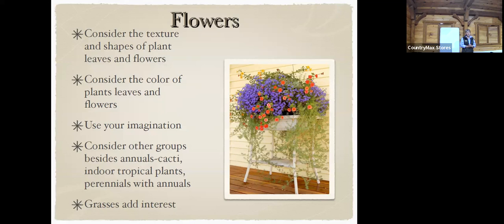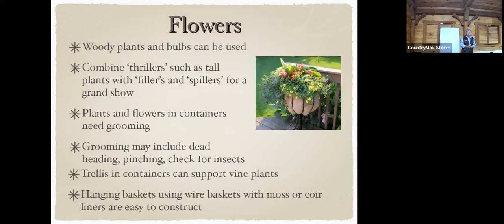Grasses are interesting but not easy to grow in the house — if you have a cat, be careful because they will eat the grass. Flowers are very fun. Woody plants and bulbs can also be used. You can combine thrillers — tall plants — with fillers and spillers, some of which are vines that spill over. Plants and flowers in containers need to be groomed: deadheading, pinching back, or checking for insects. I use a trellis on some of my plants and the vines grow up instead of down.